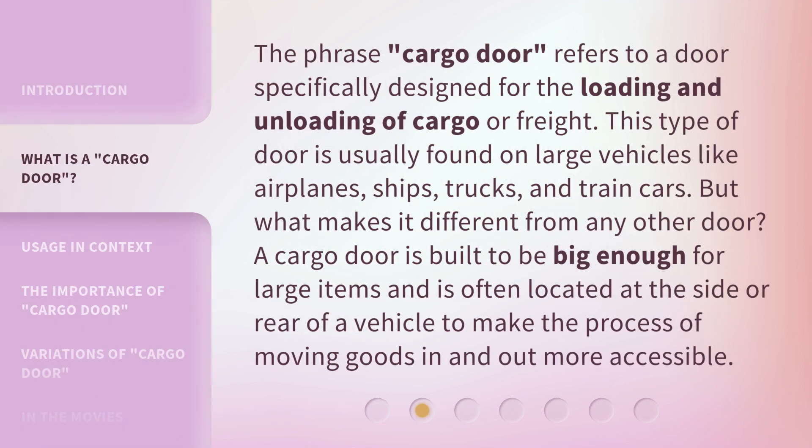The phrase "cargo door" refers to a door specifically designed for the loading and unloading of cargo or freight. This type of door is usually found on large vehicles like airplanes, ships, trucks, and train cars. But what makes it different from any other door? A cargo door is built to be big enough for large items and is often located at the side or rear of a vehicle to make the process of moving goods in and out more accessible.